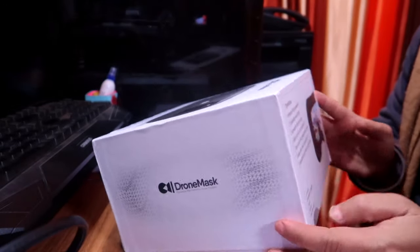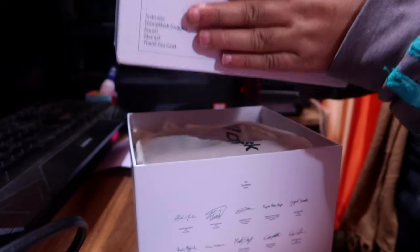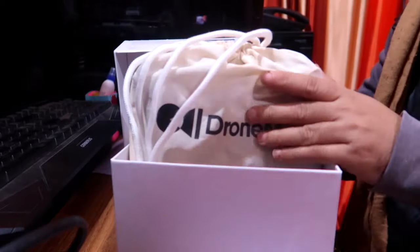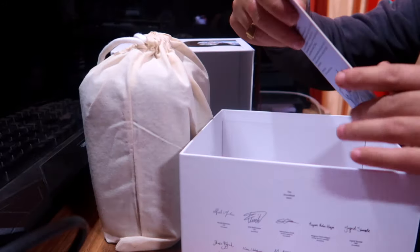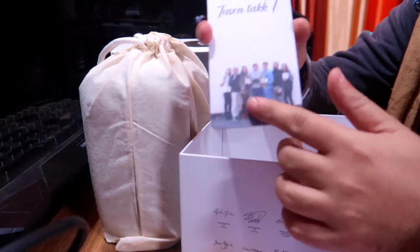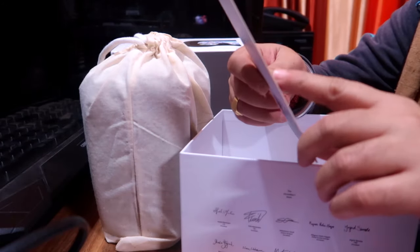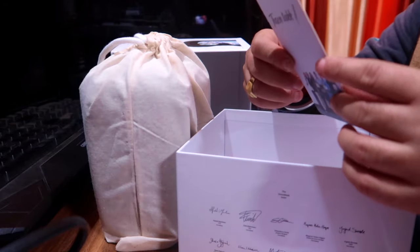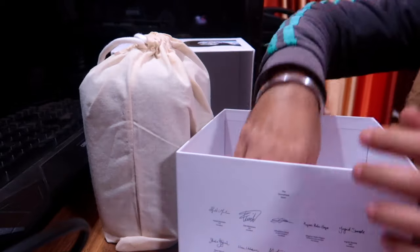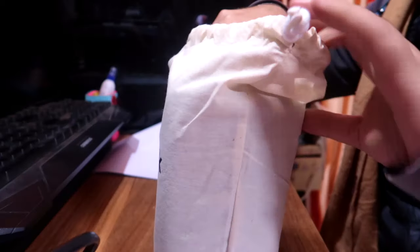Here we go — we are unboxing it, just like Apple. So in the box, this is the pouch. And this is the thank you card from the inventors. The story of Drone Mask starting in 2016 in San Francisco — it has been five years, three successful products, and 100 prototypes. Thank you very much Drone Mask team for this. And this is the manual.